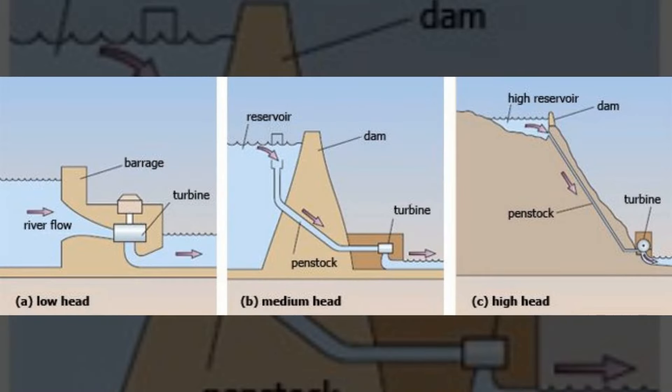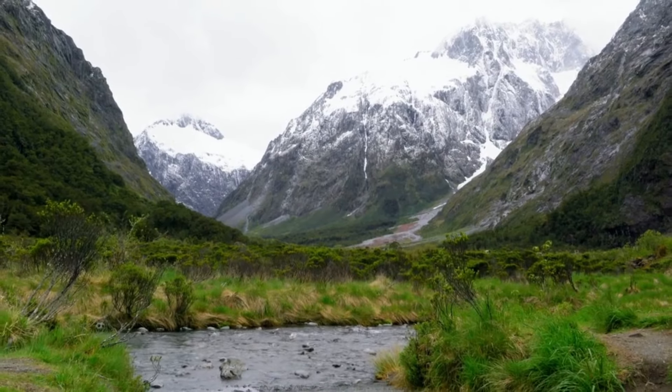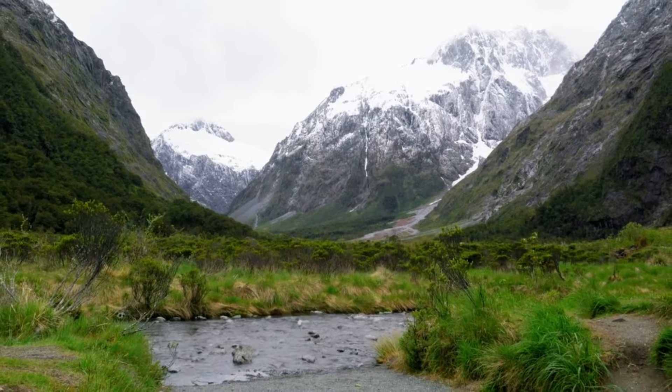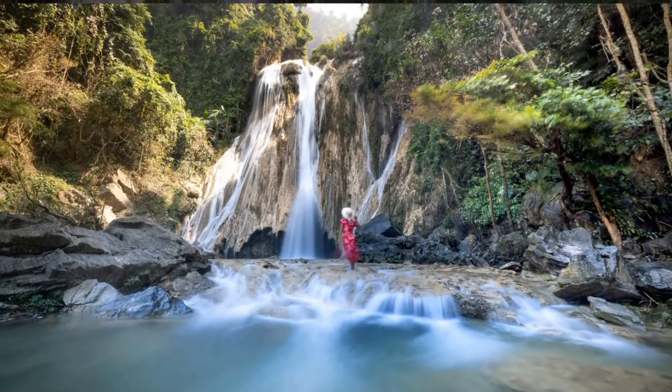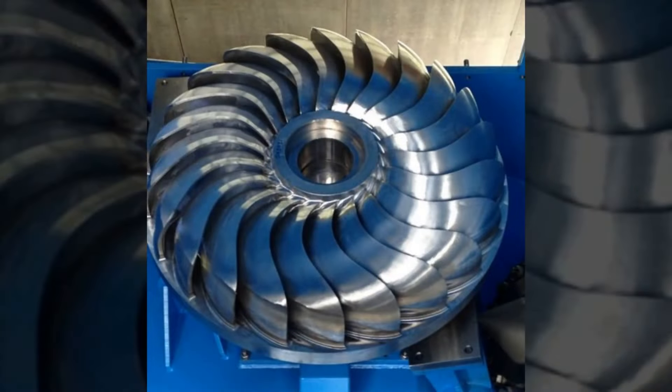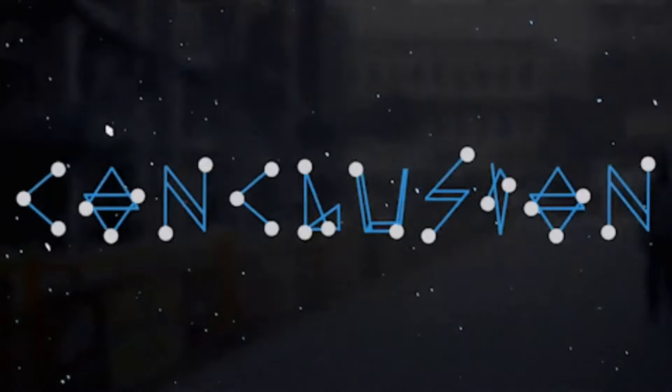Feature 3: Versatility. Turgo turbines are well suited for medium-to-high-head hydropower projects, making them a versatile choice for a wide range of applications. Whether it's harnessing the power of mountain streams or high-pressure water pipelines, Turgo turbines can handle the task with ease.